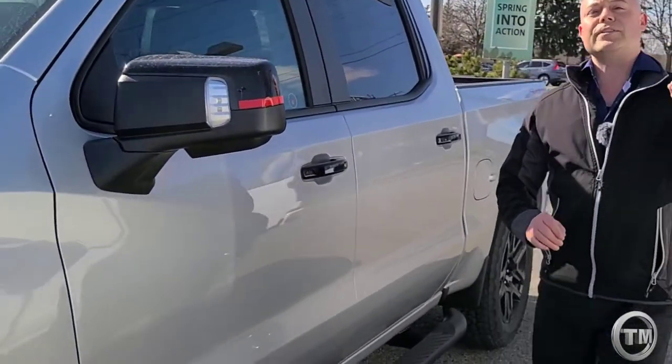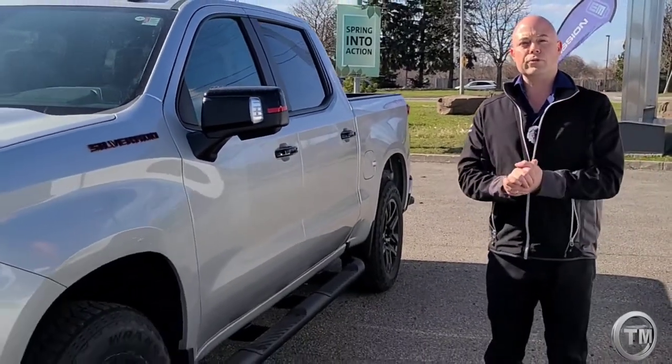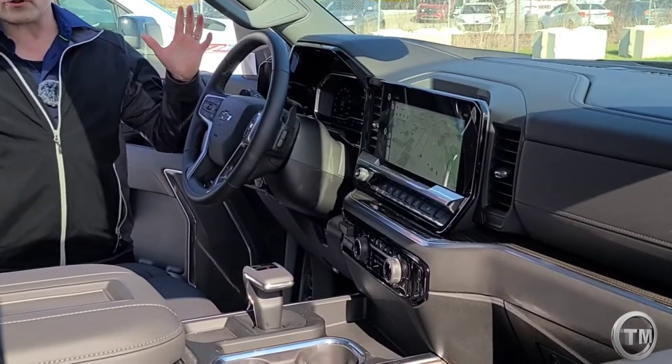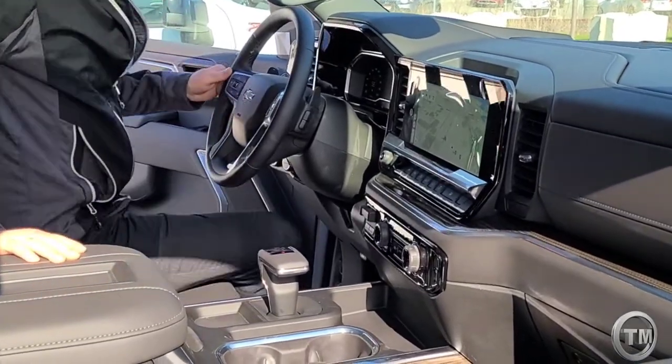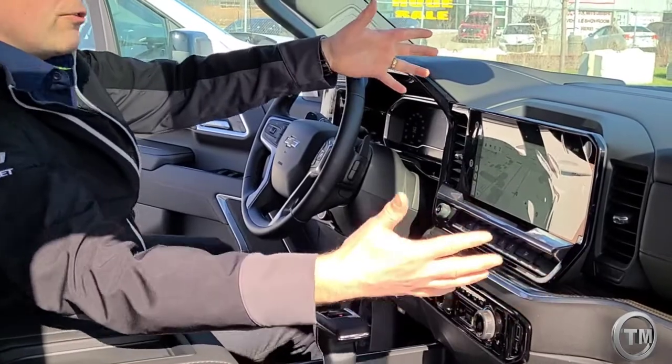But most importantly, what has everybody been talking about with these all-new 2022 Silverados? The inside. So without further delay, follow me. Here's where all the changes have been made. First things first as I'm getting in here, this is the talk of the town — we got a 13-inch screen that comes right across in through here.